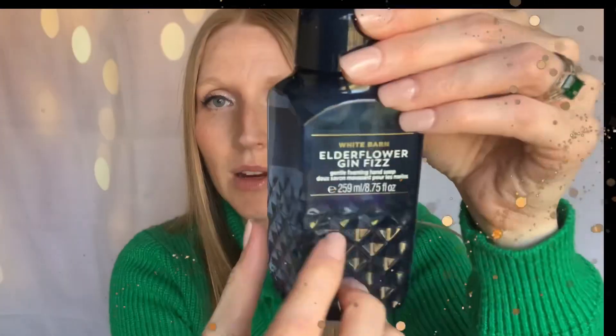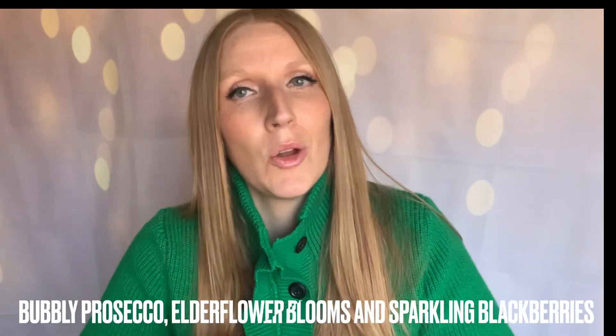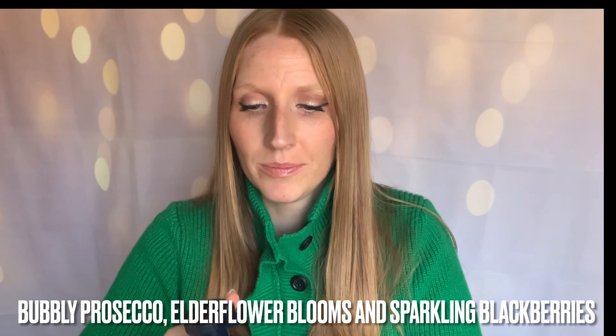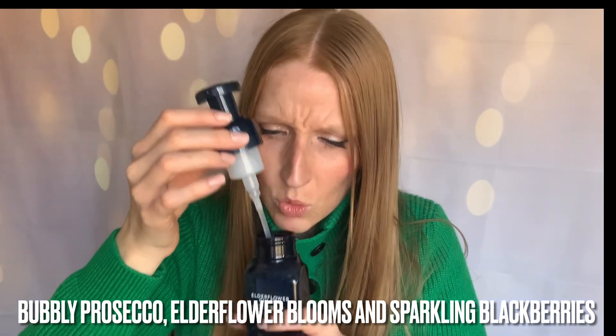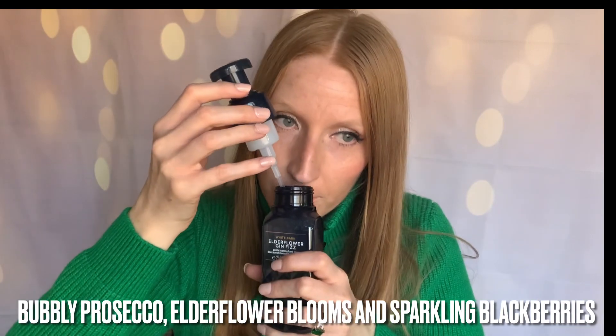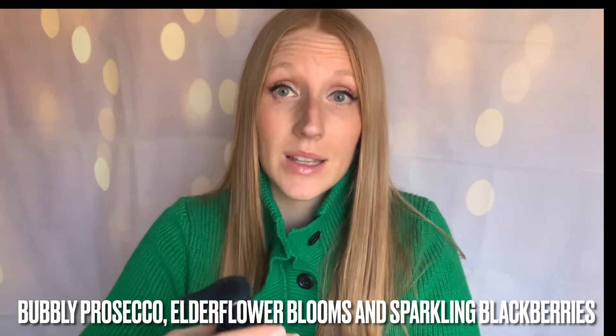These are the scents I picked up this year. This one was new — it's the White Barn Elderflower Gin Fizz. Check out this coloring — really nice, deep navy. Again we've got that faceted packaging and no notes, but we'll have a little sniff. Oh, really pretty. That's actually quite fruity. I like that. That is good. Don't overlook this one, guys.